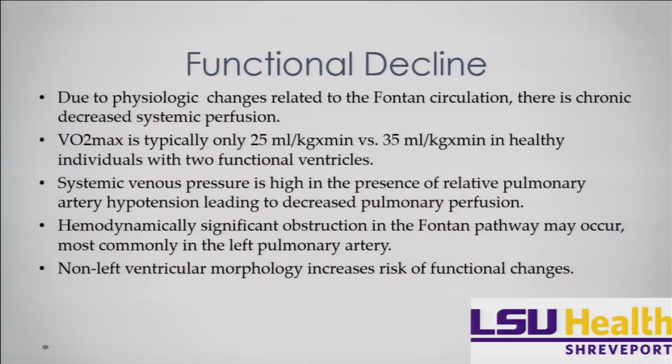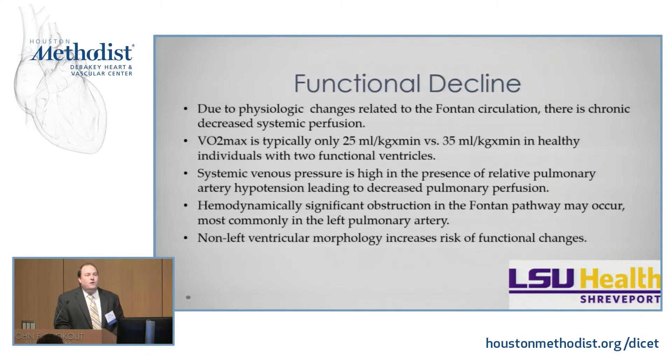Functional decline: due to the physiologic changes in the Fontan circulation, there is chronic decreased systemic perfusion. The VO2 max is typically only up to about 25 milliliters per kilogram per minute, versus 35 in a normal biventricular heart — so the best you're going to do is not even close to normal. Your systemic venous pressures are high in the presence of relatively low pulmonary artery pressures, and the diastolic function of the single ventricle is what pulls blood flow through the Fontan circulation.